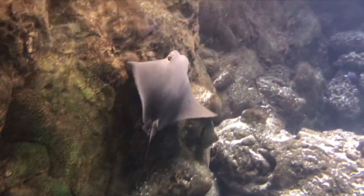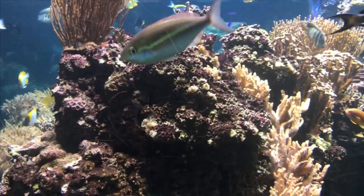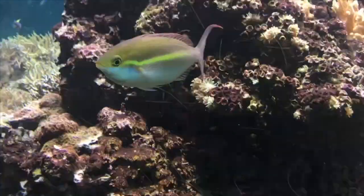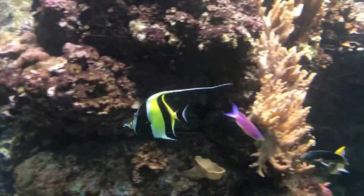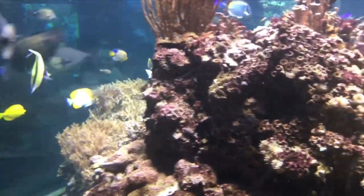I love going to these big aquariums. They always have great setups. Here's that same tank with the unicorn fish. It's a different fish right here, though. But this is the same tank — you'll see it here in a second. Right there. Yeah.